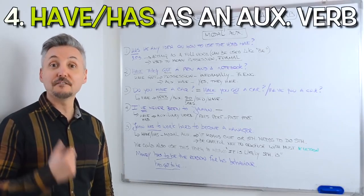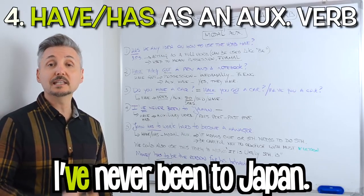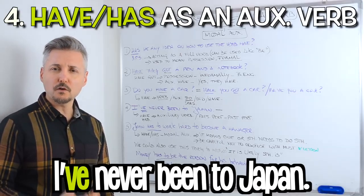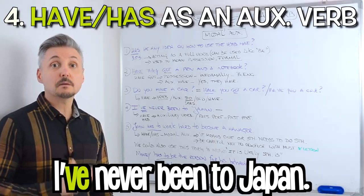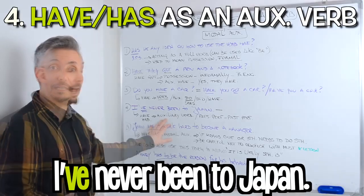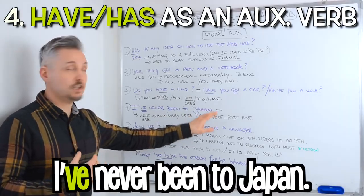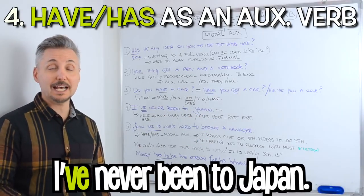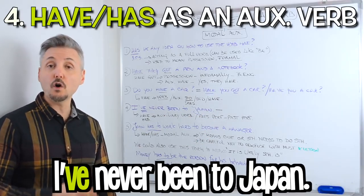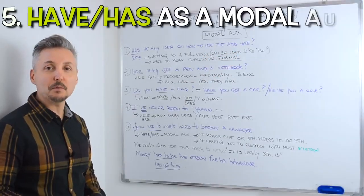The fourth example: I've never been to Japan. In this case the verb have is an auxiliary verb — for the present perfect. But we can also use it for the past perfect. If you want to watch a lesson on the present perfect or the past perfect, you can click here.